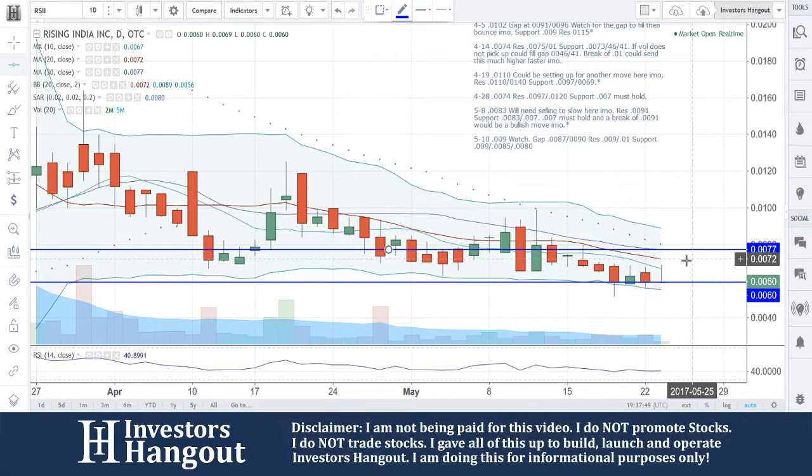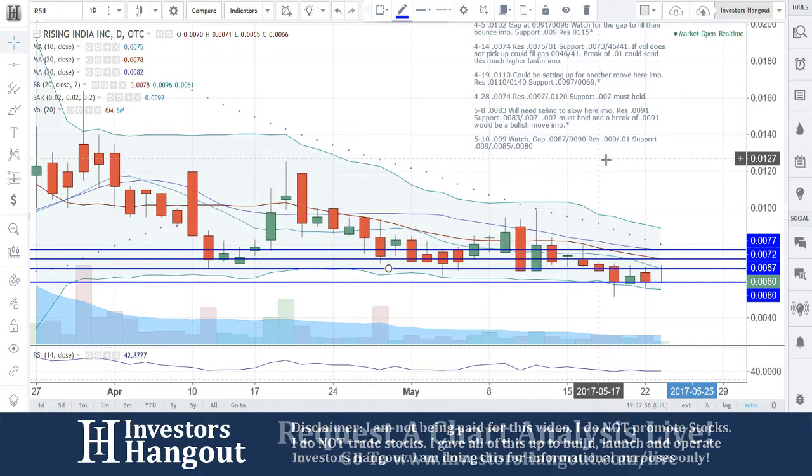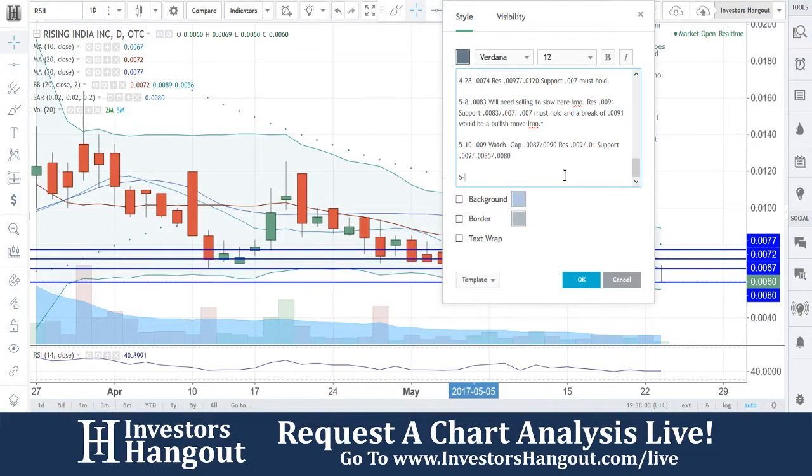The 20-day simple moving average right now is at 0072, the 30-day is at 0070, and the 10-day is at 0067. 0060 is going to be a must-hold support, another one we have been watching here quite a bit because of you guys bringing this one to us.